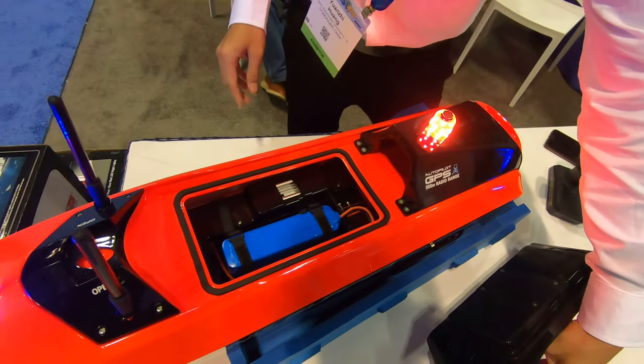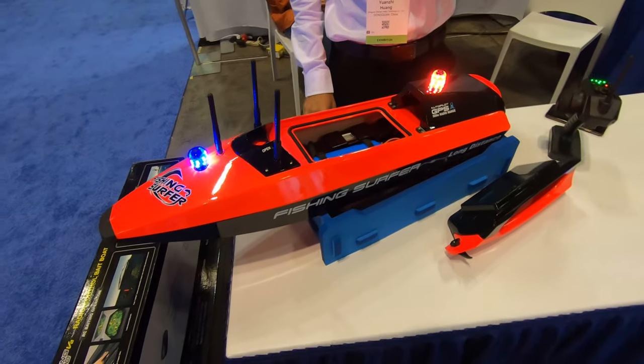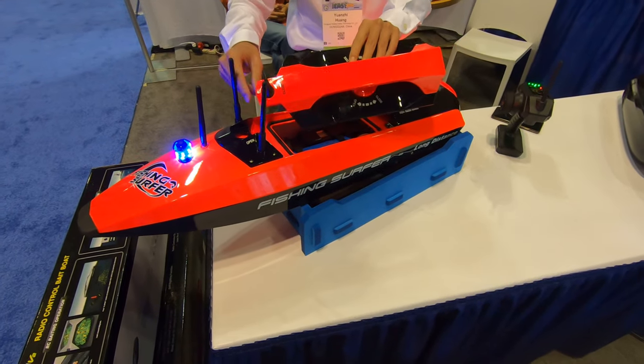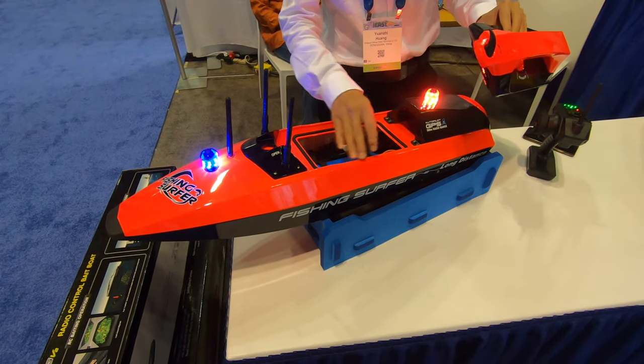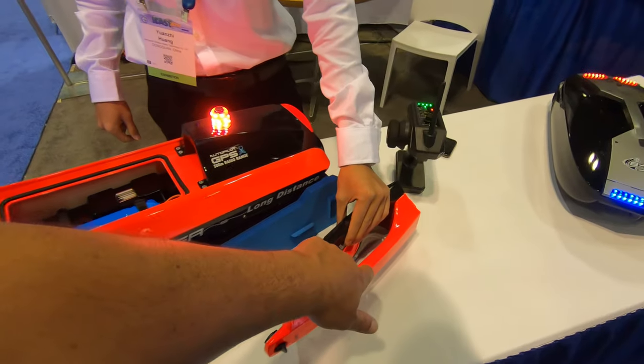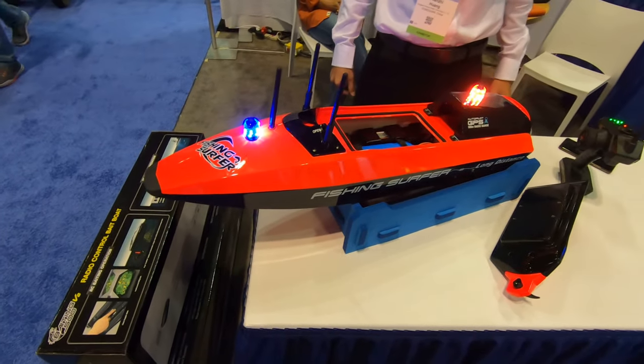Very cool. That's the battery — so this is all watertight. All watertight, yeah. As you see, we have two lock points here and here, and here's a gasket waterproof seal. When you lock that down it tightens — it cinches it down. That's really, really cool.